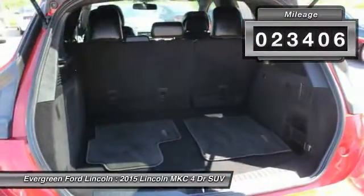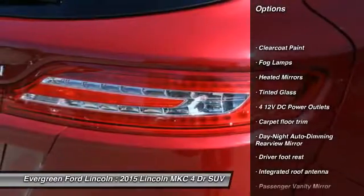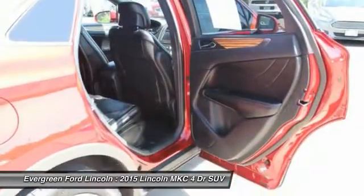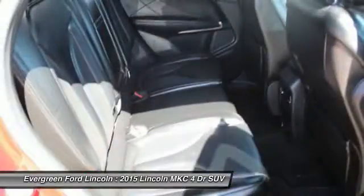This vehicle has less than 25,000 miles. Here are some of this vehicle's great options: anti-lock braking system, steering wheel audio controls, stability control, backup camera, traction control, all-wheel drive, Bluetooth, power steering, air conditioning, and front driver airbag.